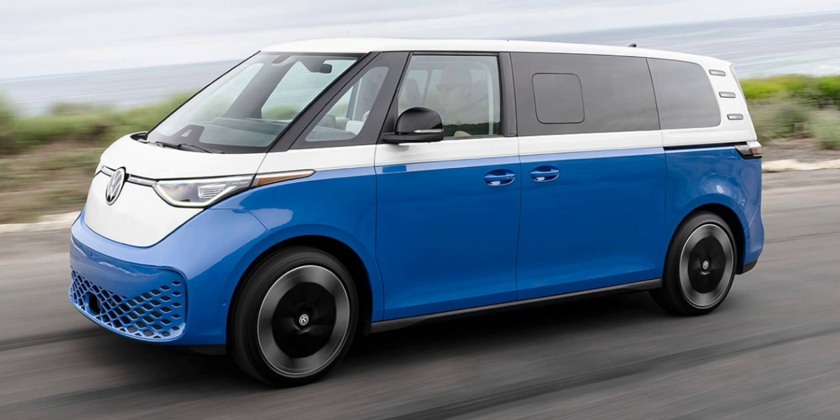To be fair, electric vehicles rely heavily on regenerative braking, using the electric motor to slow the vehicle and recapture energy at the same time. This reduces the reliance on traditional friction brakes, making the type of rear brakes arguably less critical. Still, for a vehicle of this size and price point, those drum brakes might give some buyers an excuse to hit the pause.